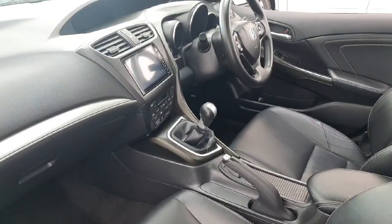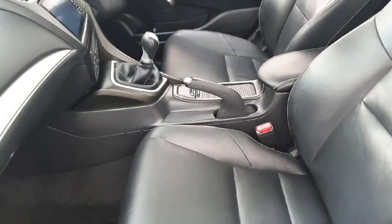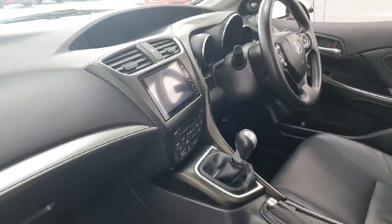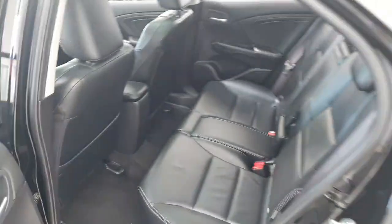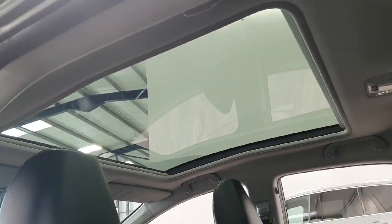This Honda Civic has a six-speed manual gearbox and comes with heated front seats. We have the full leather upholstery throughout, a touchscreen with cruise control, electric windows both front and rear, isofix points left and right in the rear, and that beautiful glass roof.